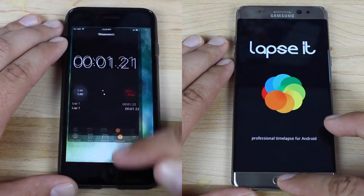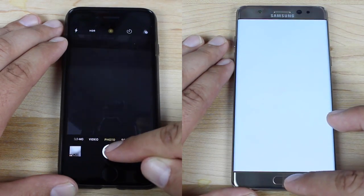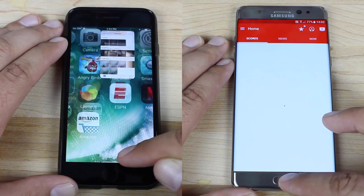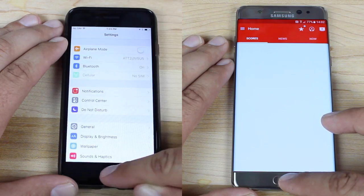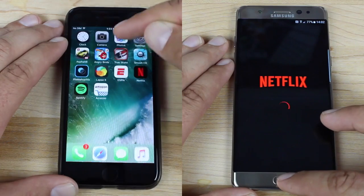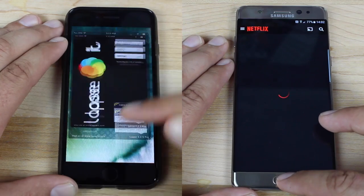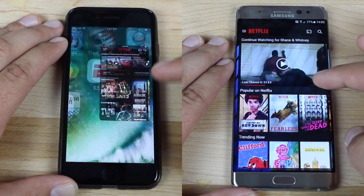Even the smaller apps like Lapsit and the Photoshop app, the Note 7 is really struggling just to even get those open. The iPhone 7, meanwhile, is already off to the races on the second lap. It's not having to load any applications from scratch — everything is sitting there just waiting on it. And it looks like the iPhone 7 may actually finish the entire race before the Note 7 even finishes the first lap.